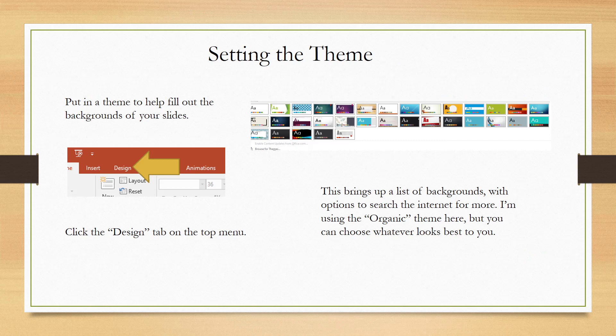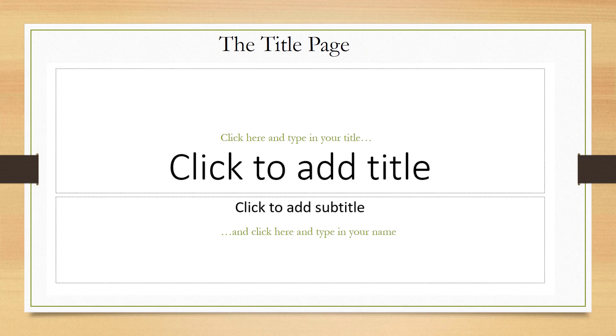I always recommend selecting your theme first. You would select the design tab, and then once you select it from the menu bar in PowerPoint, you'll be able to select what design you want. If you plan on printing the PowerPoint slides, you might want to go with a background that's light in color with only a few accent colors, because darker slides can use up a lot of color ink. This is an example of the title slide — you would click to add a title and click to add a subtitle, where you would add your name to get credit for your work.